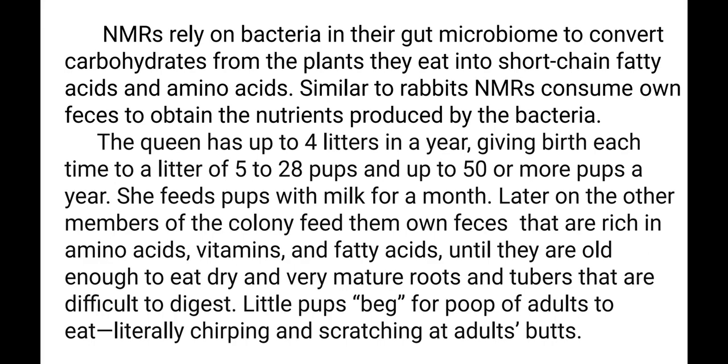The queen has up to 4 litters a year, giving birth each time to a litter of 5 to 28 pups — up to 50 or more pups a year. She feeds pups with milk for a month, and later other members of the colony feed them their own faeces, which are rich in amino acids, vitamins, and fatty acids, until the pups are old enough to eat dry, very mature roots and tubers that are difficult to digest. Little pups literally beg for the poop of adults, chirping and scratching at adults' butts.